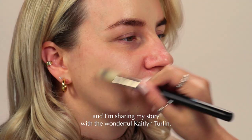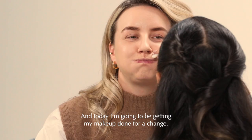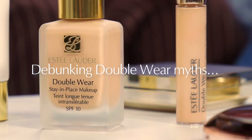Hi, I'm Emma Tillman, Estée Lauder's Global Pro Artist, and I'm sharing my story with the wonderful Caitlin Turlin. Today I'm going to be getting my makeup done for a change.